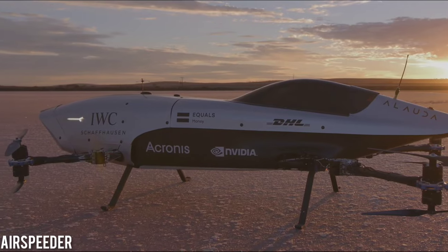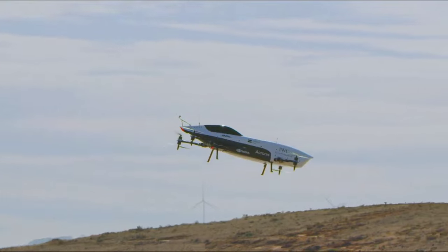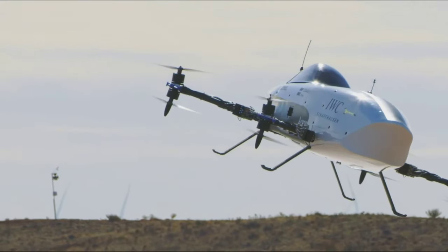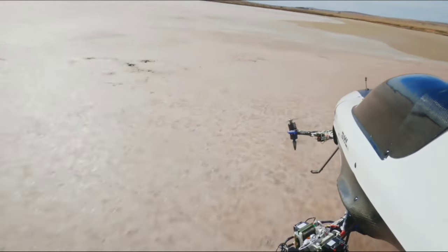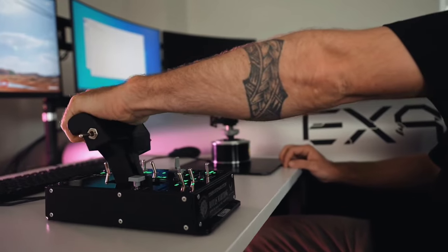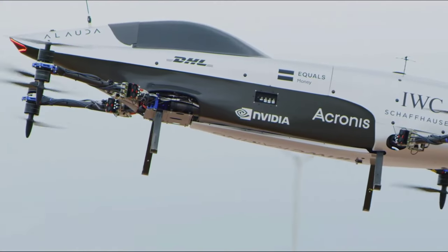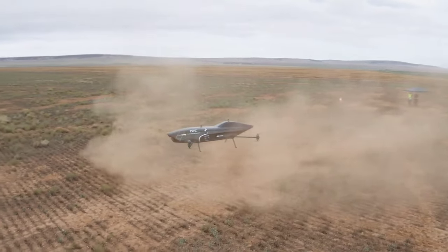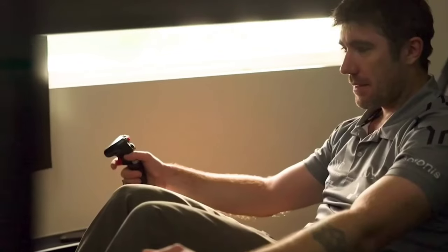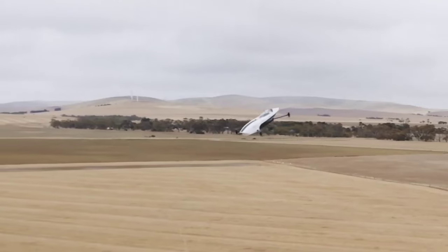Get ready for the XR Series Airspeeder, the world's first electric flying car racing series, brought to you by Airspeeder Racing, set to accelerate eVTOL technology through thrilling competition. Following an unmanned inaugural season, elite pilots will engage in high-speed prop-to-prop races on electronically governed tracks set against breathtaking natural backdrops. The current iteration, the Airspeeder M3, is remotely piloted, with the ultimate aspiration to have skilled human pilots in the cockpit.